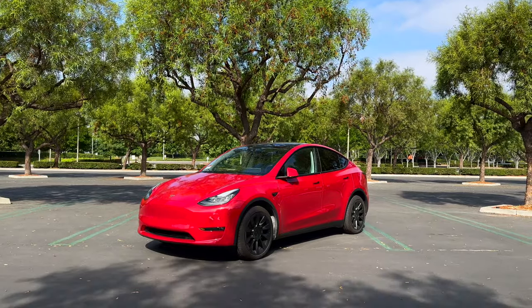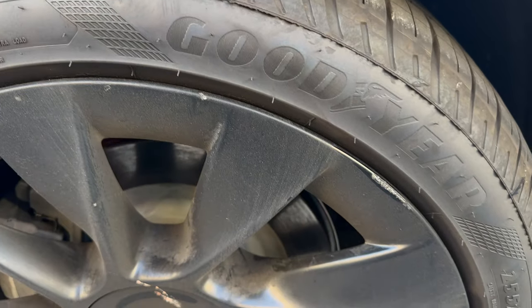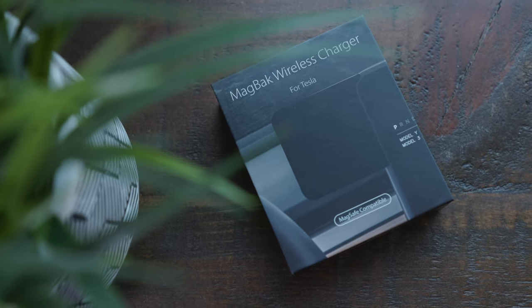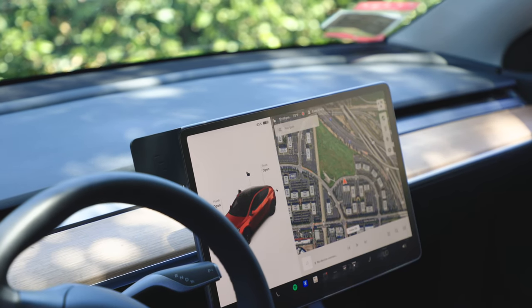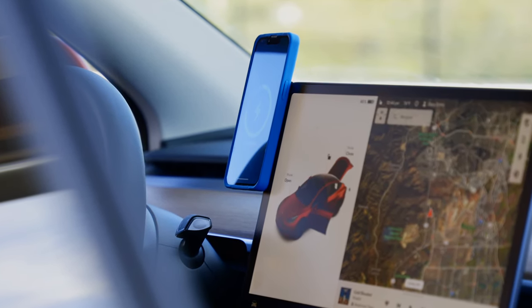Whether you decide to wait for the new Model Y Juniper or buy a Tesla right now, there are still two big issues with the Tesla you buy that you're gonna want to fix on day one. The first is an easy way to mount and charge your phone and see it in your peripheral vision while you drive for Waze and Google Maps. Magback has their beautiful MagSafe phone mount specifically made for the minimal interior of your Model 3 or Model Y. I've been using it for years on all my Teslas and I absolutely love it.